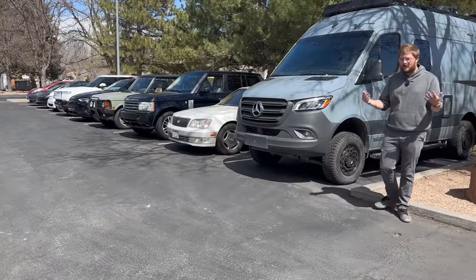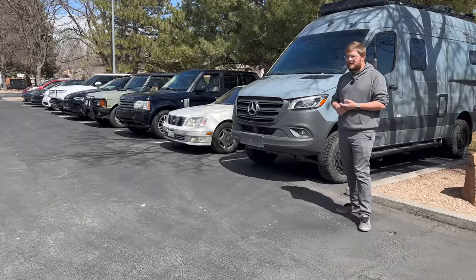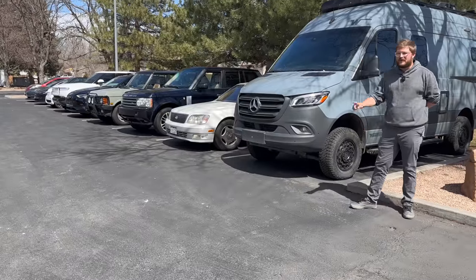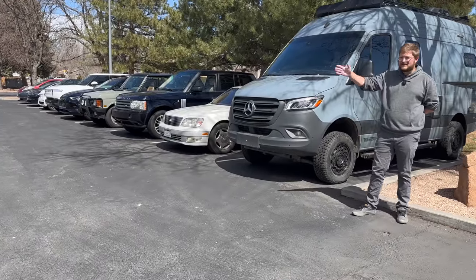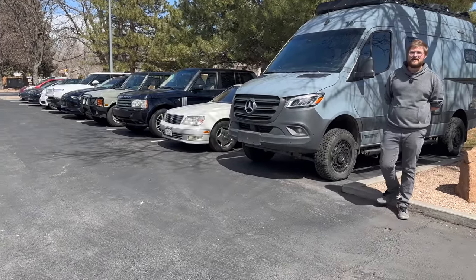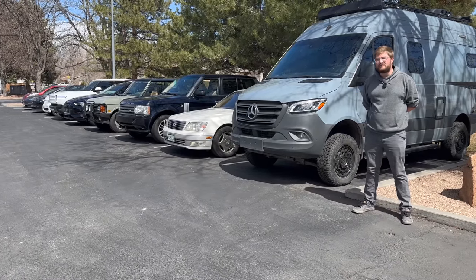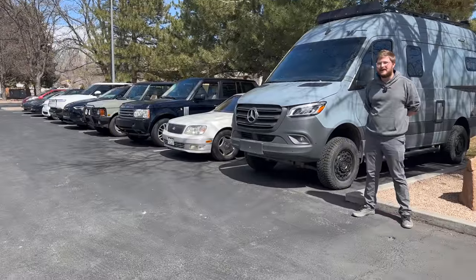So now we're back to square one with two directions we can possibly go. The first option is buying a piece of land to start the Out of Spec ranch and building a metal building to house all the cars — probably the smartest and most prudent decision.